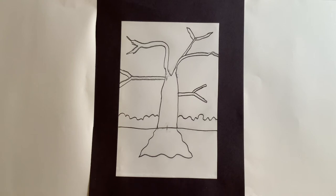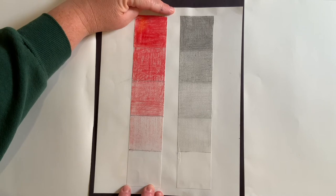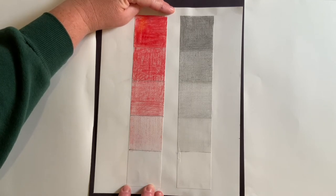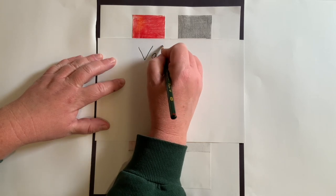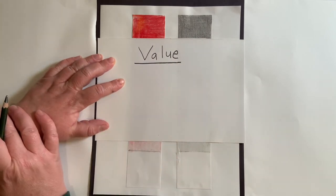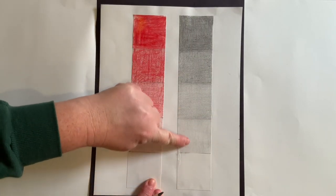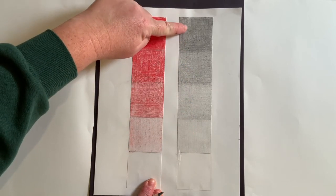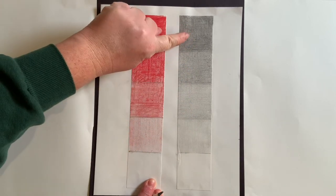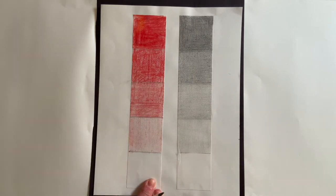Let me show you what a shading scale looks like. This is called a value scale — V-A-L-U-E. Value in art means having a variation of lights to darks. We're going to learn how to press hard, how to press medium, and how to press soft. You can use value, which is like shading, with color too, but we're just going to use pencil today.